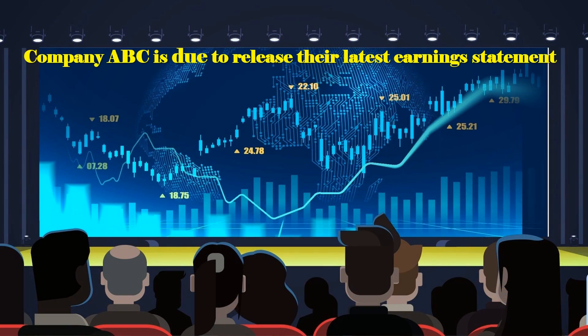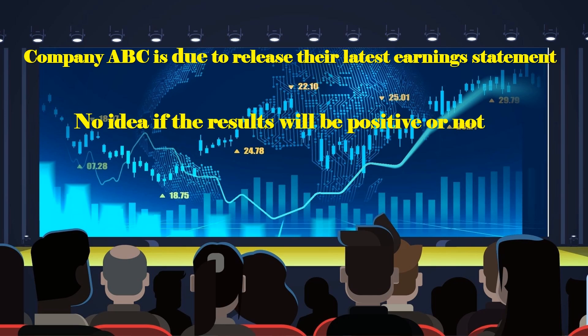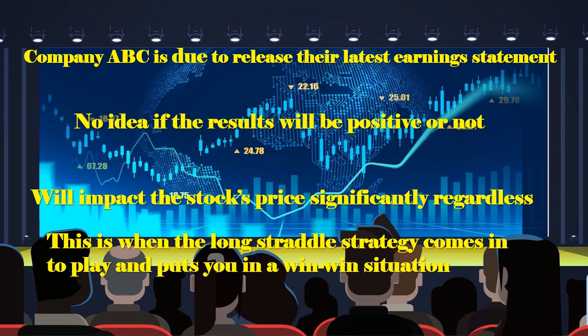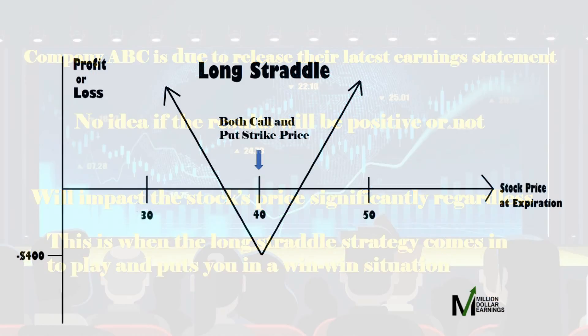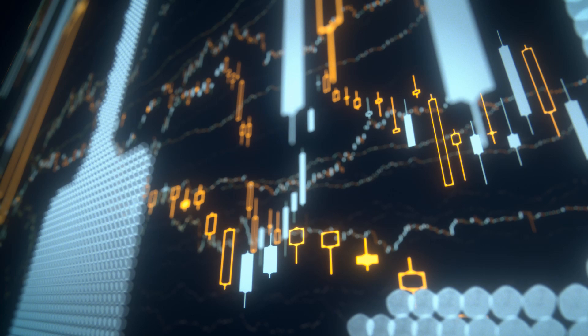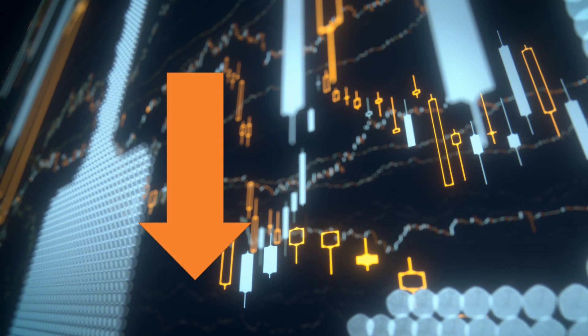Let's say that company ABC is due to release their latest earnings statement in a couple of weeks. You have no idea if the results will be positive or not, but you do know that it will impact the stock's price significantly regardless. This is when the long straddle strategy comes into play and puts you in a win-win situation. If the stock goes up, your long call option will increase in value. Alternatively, if the stock goes lower, your long put option profits. The key is that whichever direction it moves, it moves enough that the put or call value increases to more than the combined premium you paid for both options. The risk is that the stock price doesn't move much and the value of your option declines significantly before expiration.